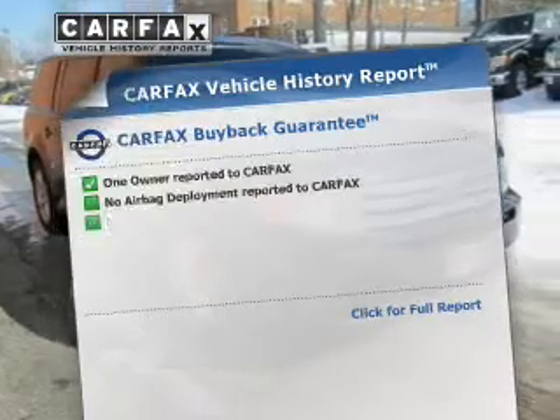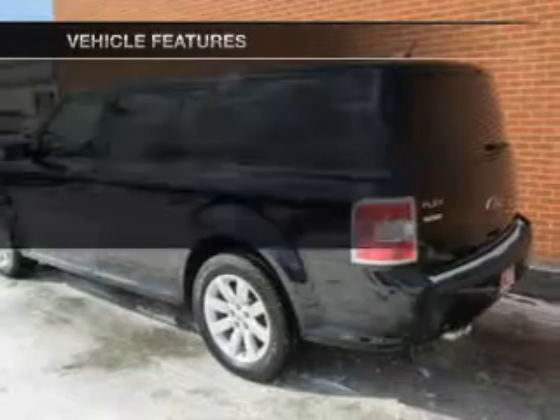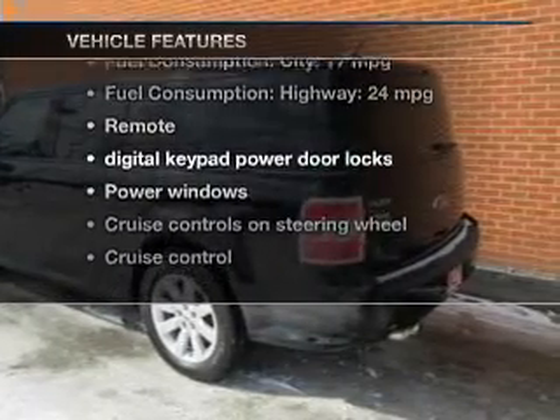An included Carfax Vehicle History Report allows you to purchase with confidence and the knowledge that you're making a smart choice. And with these notable features, you won't want to miss out on the opportunity to own this amazing ride.